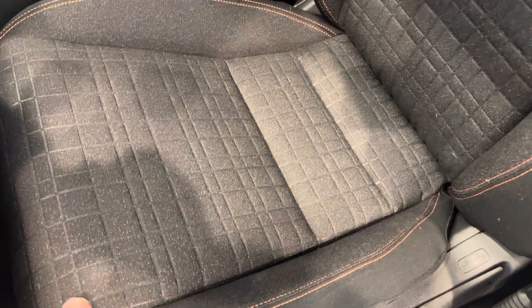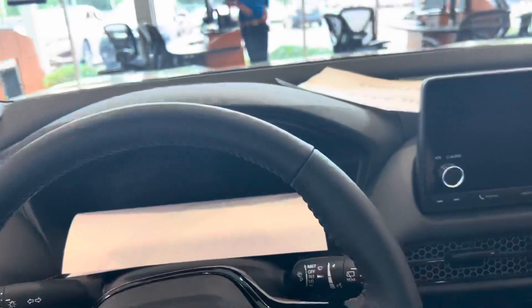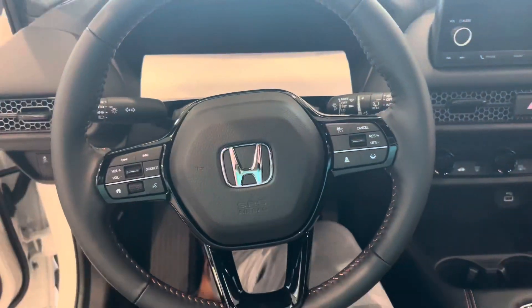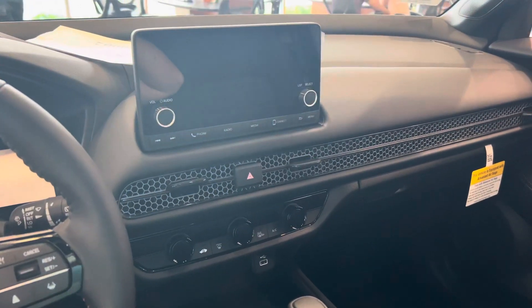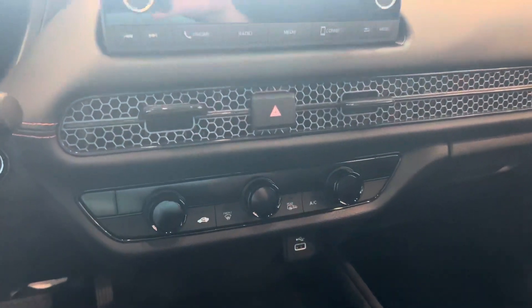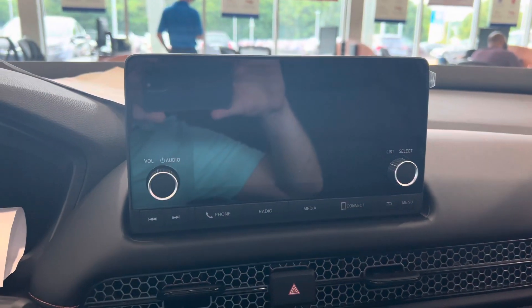Looks like there's some square and rectangle pattern design in there, with orange stitching that goes around. Let's take a look at the interior of the HR-V. Complete redesign — you got your honeycomb grills for the AC vents. Right below that you have your climate control options. Got your Bluetooth audio controls. This is all touchscreen.